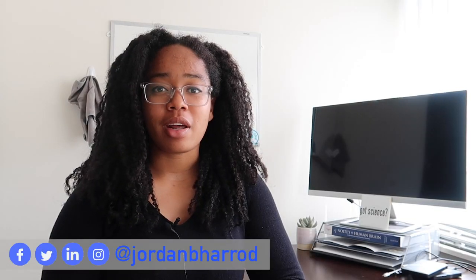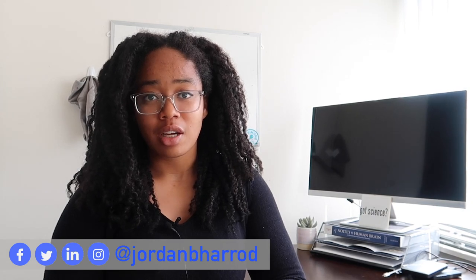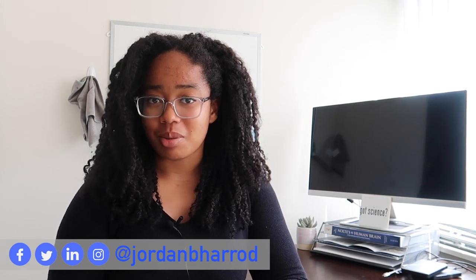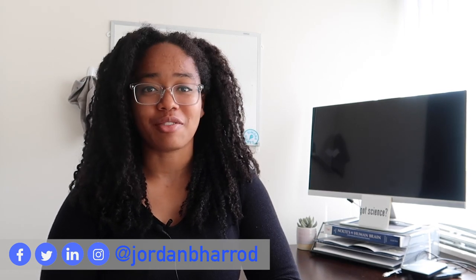If you're new here, I'm Jordan and I'm fascinated by the ways that artificial intelligence and algorithms affect us in our daily lives. Consider subscribing if you're also curious about those topics, and comment below if you've been able to get your iPhone to open using a face mask.